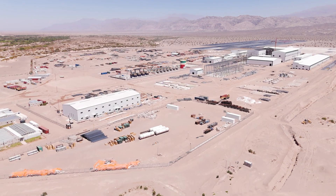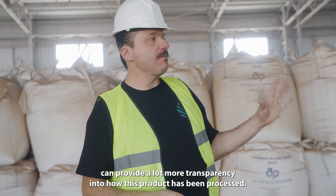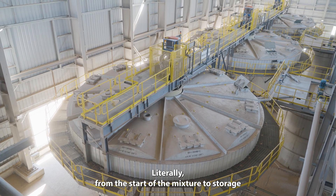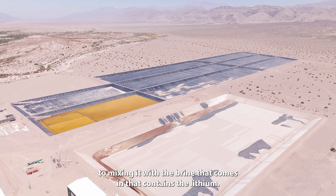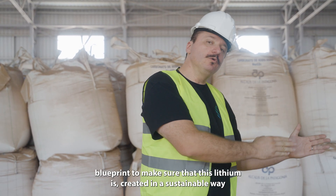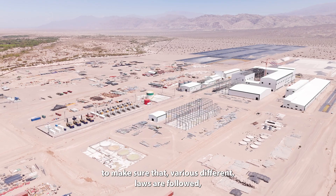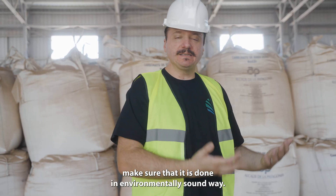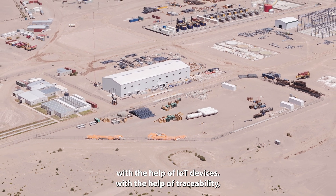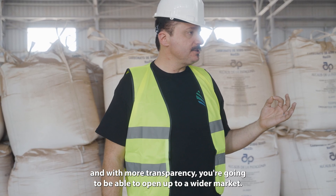I believe that each one of these steps, if outfitted with a very simple IoT device, can provide a lot more transparency into how this product has been processed — literally from the start of the mixture to storage, to mixing it with the brine that comes in that contains the lithium. Basically creating a step-by-step quality assurance blueprint to make sure that this lithium is created in a sustainable way, to make sure that various different laws are followed, and to make sure that it is done in an environmentally sound way. It's basically good all around because with the help of provenance, IoT devices, and traceability, what you're going to get is a more superior product, and with more transparency, you're going to be able to open up to a wider market.